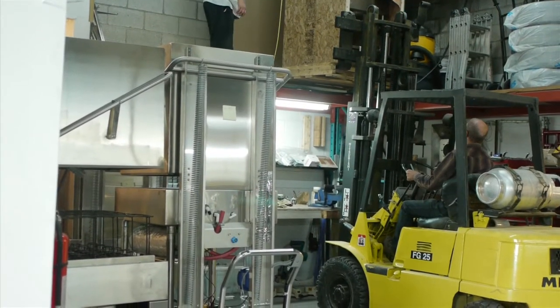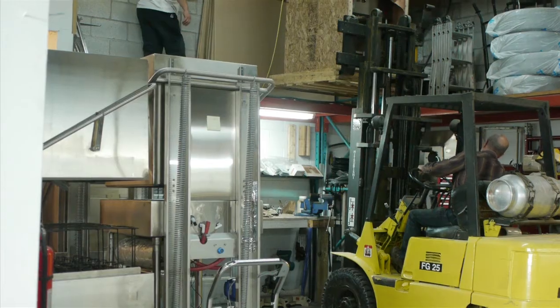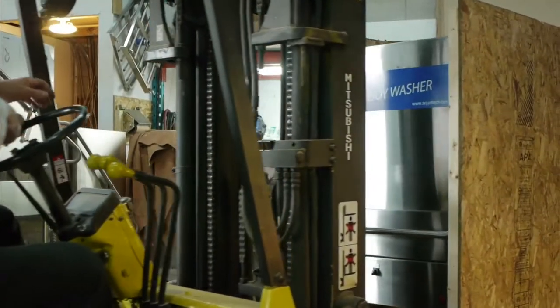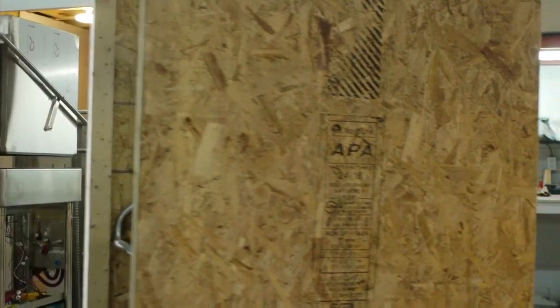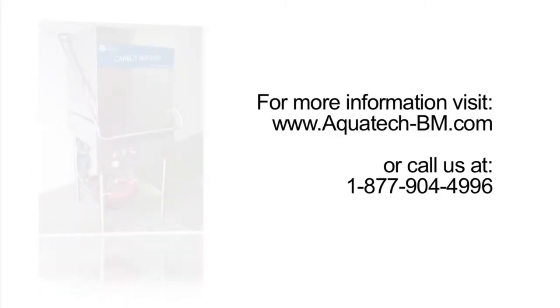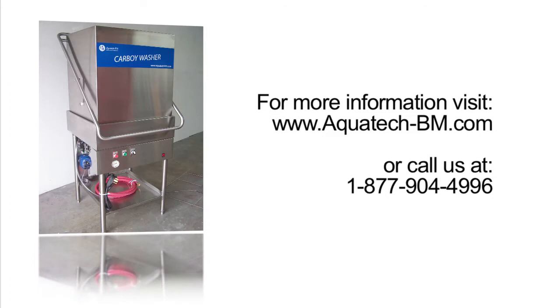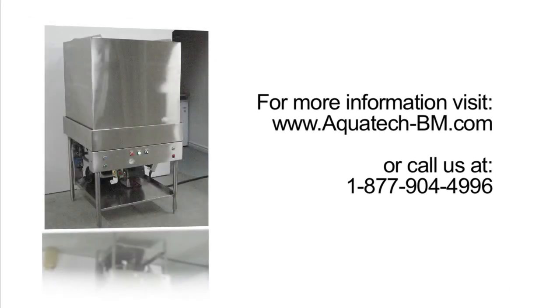Based in Quebec, Canada, we ship worldwide. We meet the highest packaging requirements so you can rest assured that no matter where you are, your appliance will arrive in perfect condition. For more information, visit our website at www.aquatec-bm.com or call us toll free at 1-877-904-4996. Our commitment makes the difference.